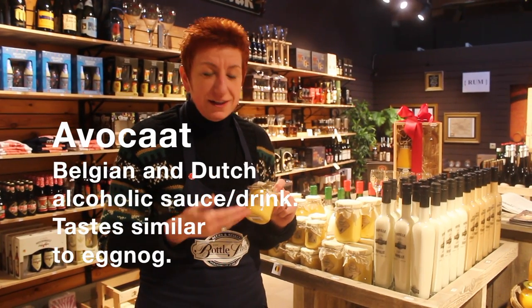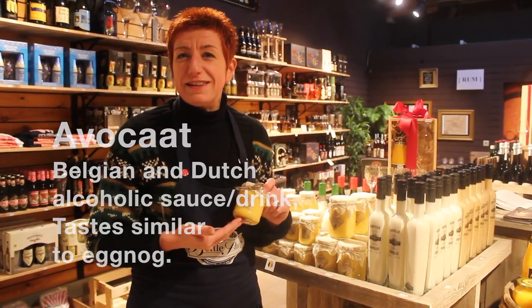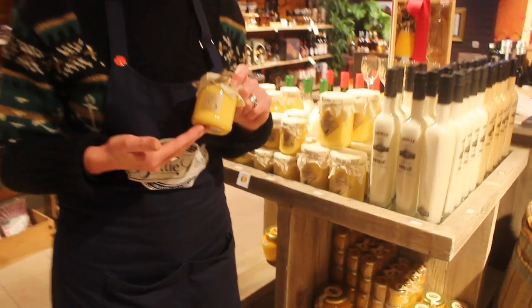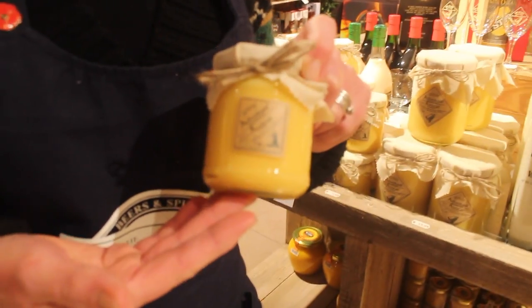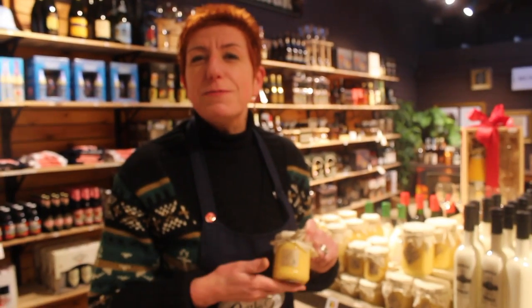We're going to buy the advocaat, which is something typical from Flanders. Every grandmother makes it on Sundays or on holidays. It's made with eggs, sugar, cold milk, and pure alcohol, and you can use it as a topping on ice cream or just beside a coffee, and you eat it with a spoon.